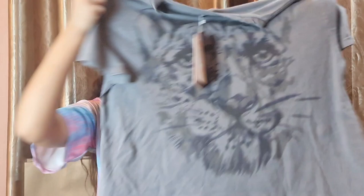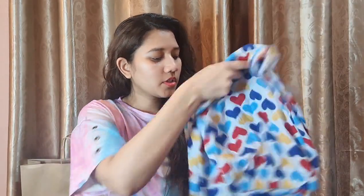Both shirts have exactly the same design — half sleeves, round neck, and short style. The material is cotton, very comfortable and very nice.